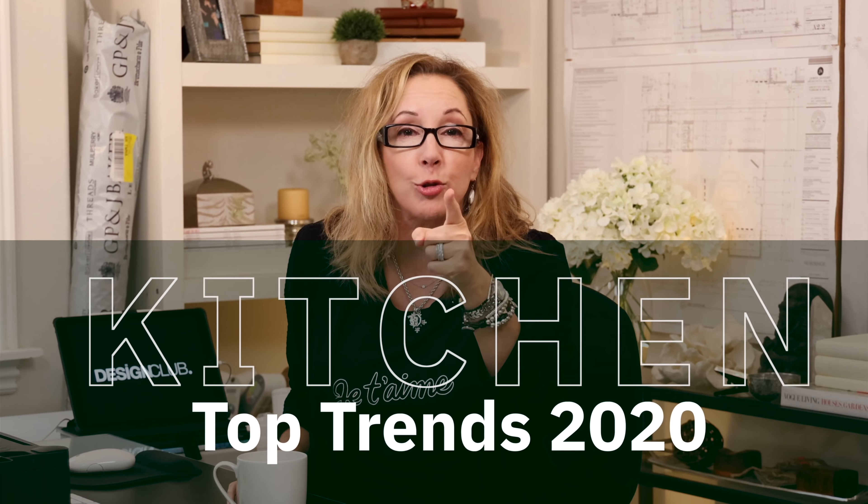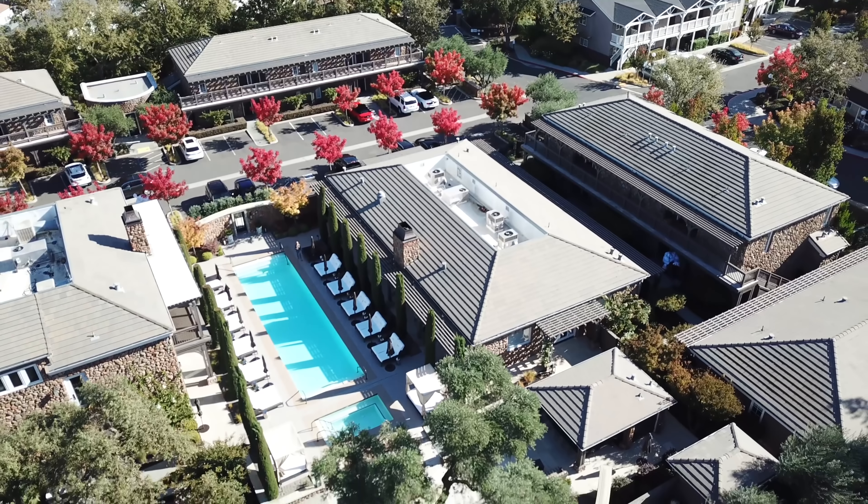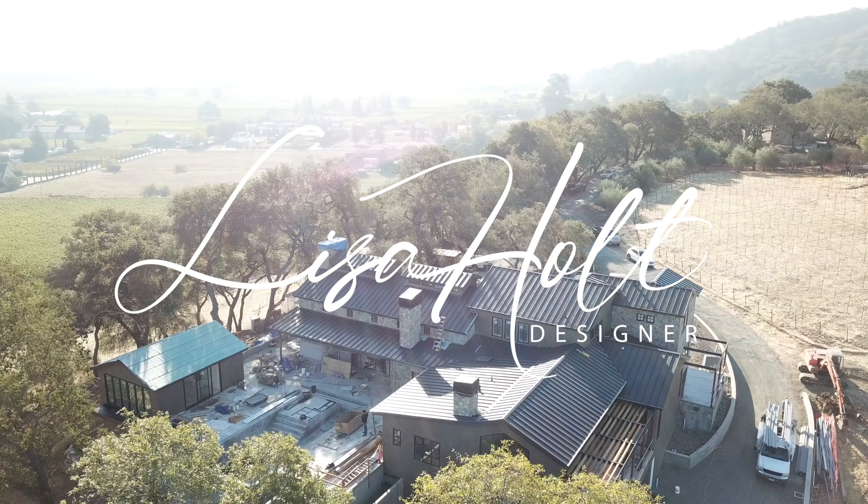Hey guys, today is top kitchen trends for 2020. Grab a coffee, let's go.